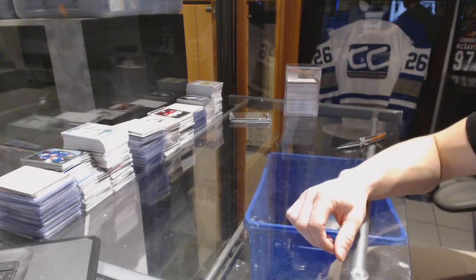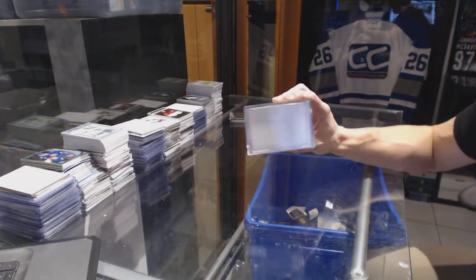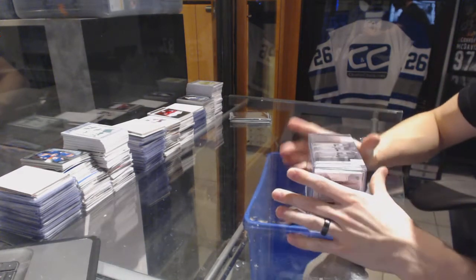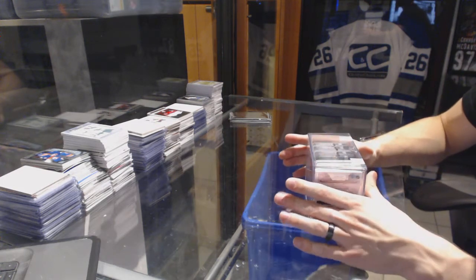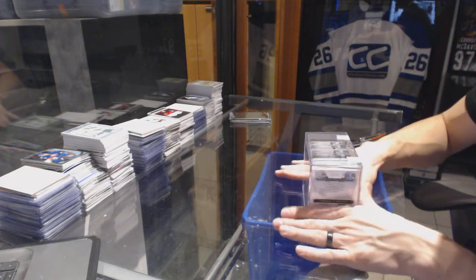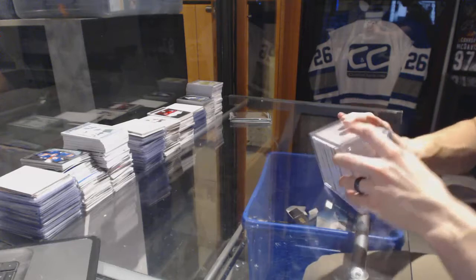Here we go, CNC group break number 6686, the 1516 Upper Deck Premier Expo Case Break. Just a reminder guys, as always with the Expo Cases, the two case toppers will be random between everybody regardless of the team. So team on those does not matter, they'll be random between everybody.